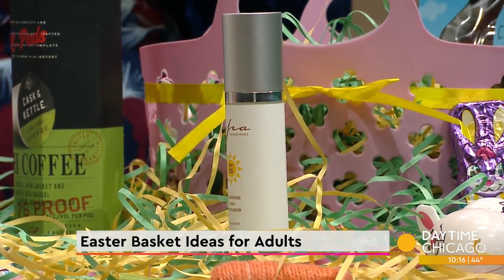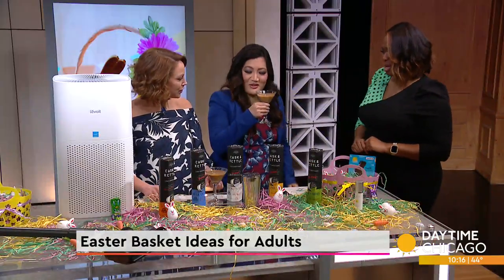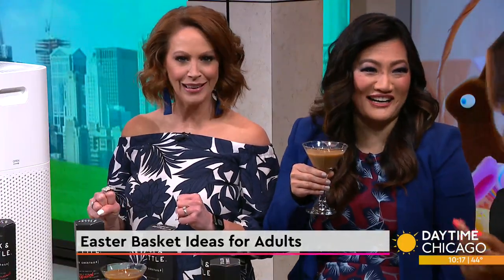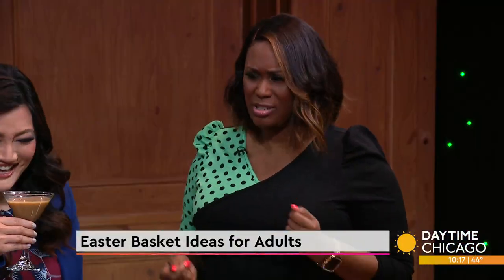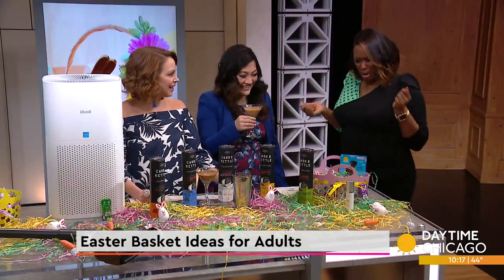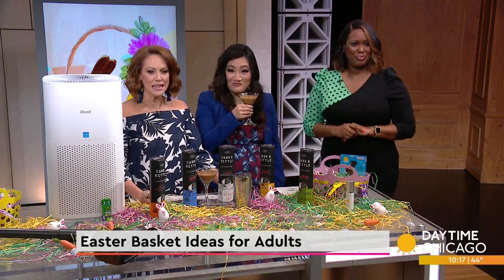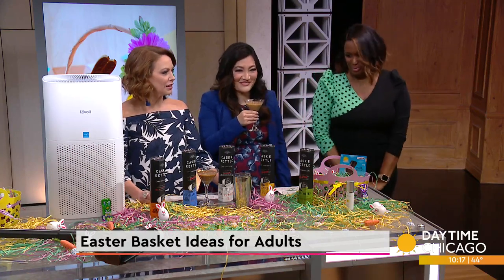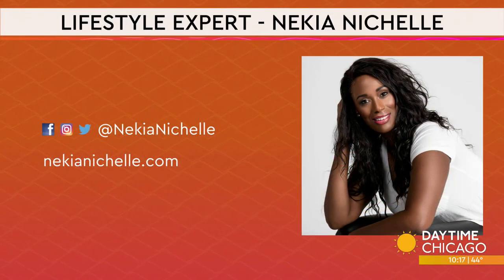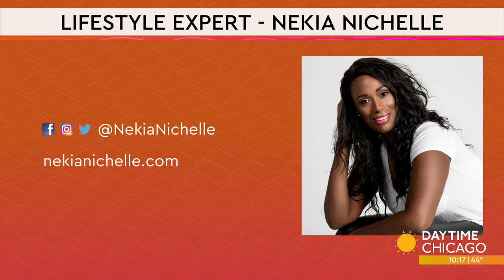Going back — yes, there is alcohol in the Cask and Kettle cocktails! We've got adult gadgets and adult cocktails — I love this. This is fabulous, Nakia, thank you so much. Thank you for having me! We've got all the information for Nakia Nichelle right there on the screen with her website and social media handles as well.